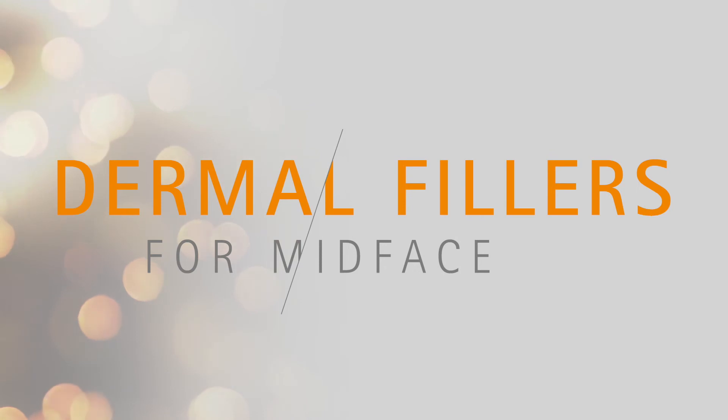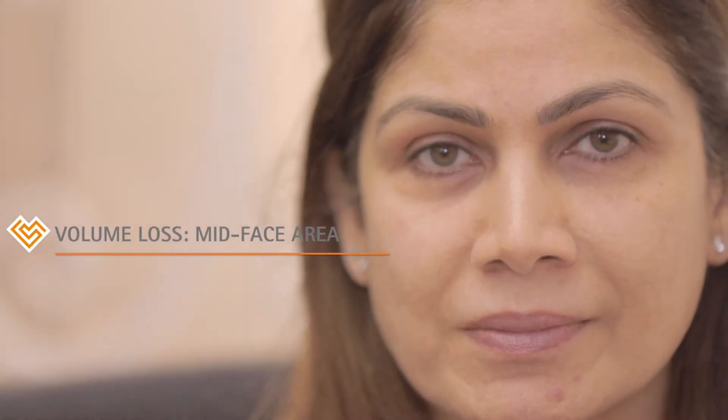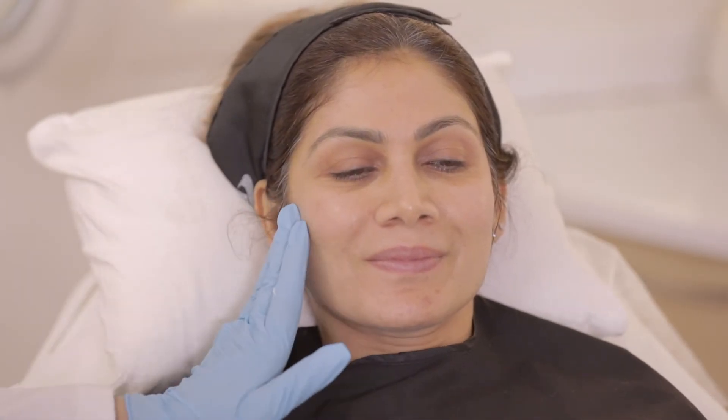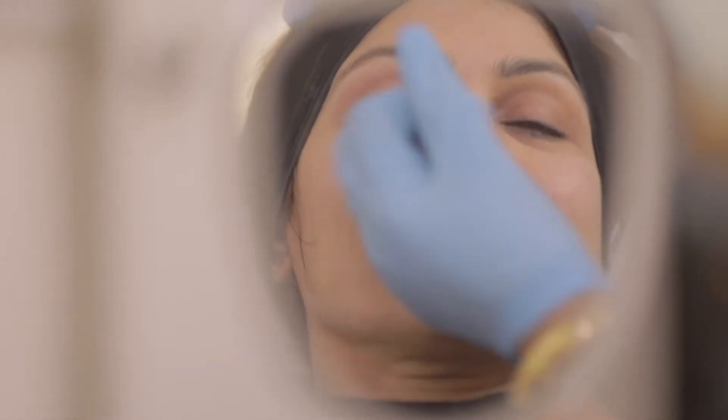So let's get straight to today's procedure. We have Sharmila here with us today, who is really lovely but is complaining of volume loss in the mid-face area, which is a common complaint seen by many. I'm going to inject hyaluronic acid dermal fillers to enhance her facial features and bring back the lost volume to restore the balance, symmetry and harmony of her face.